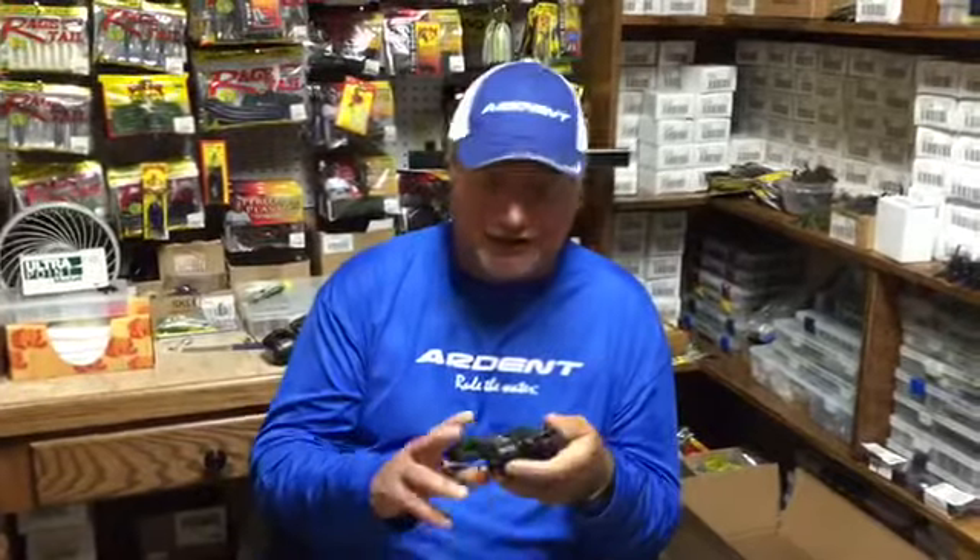Hi, I'm Denny Brower. It's cold outside, and a lot of you are probably experiencing the same thing. Great opportunity to clean the reels up, get them all oiled up and ready to go for next season.